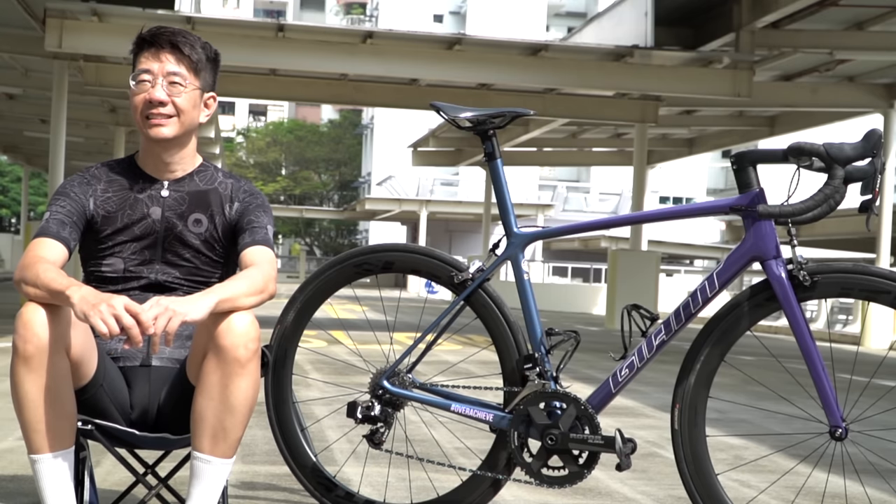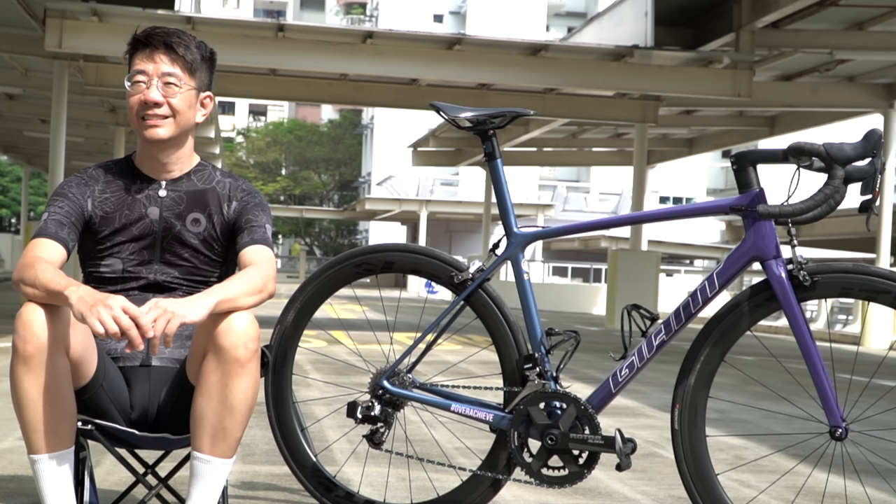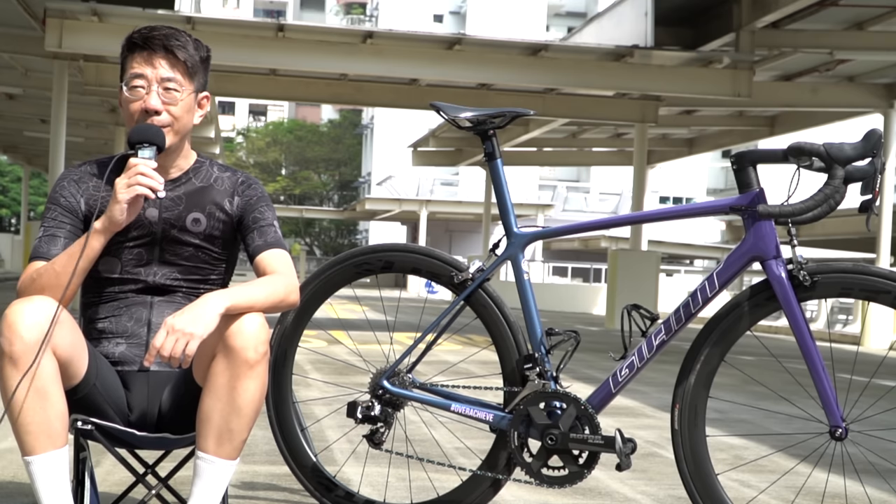Welcome back to another video guys. Today I am here in Sengkang with Mr Simon, and he has this giant TCR Advanced SL — very nice looking bike Simon. Thank you so much for reaching out to me on Instagram and letting me film the bike. Over to you man.